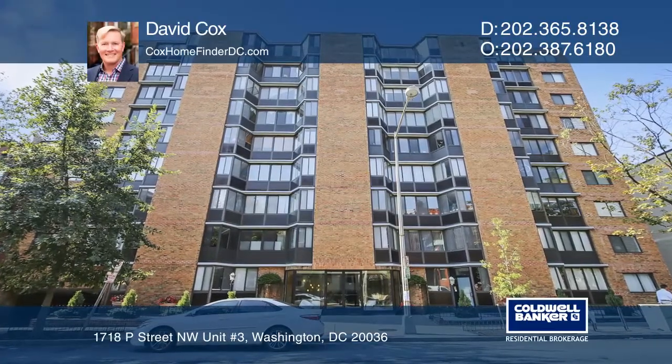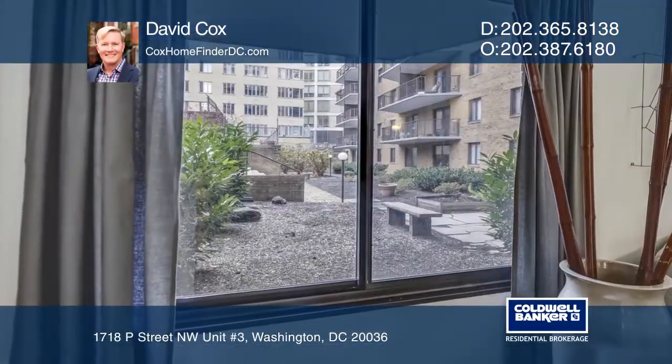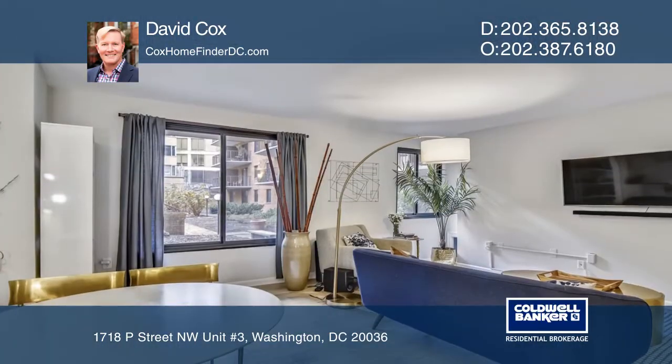This gorgeous and spacious full-size one-bedroom, one-bath condo showcases a courtyard view and fantastic sunlight throughout the day.